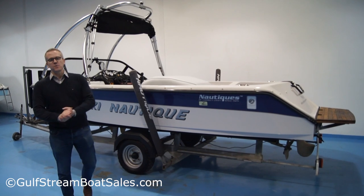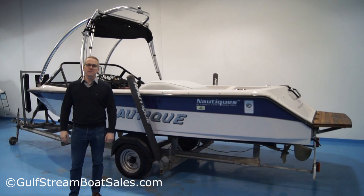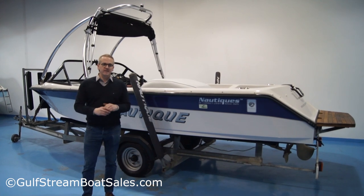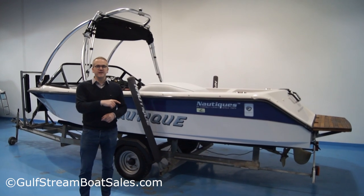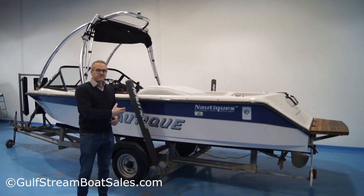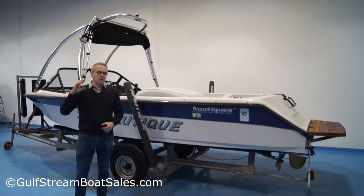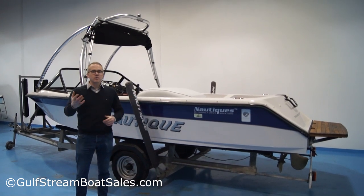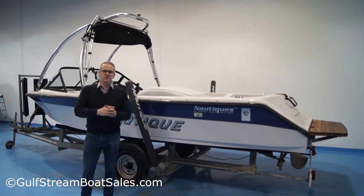If you'd like the look of this Ski Nautique and you want to find out more about it, please sign up for VIP access on our website at gulfstreamboatsales.com. All you have to do is pop your name and email address into the box below this video on our site. Once you've signed in, navigate back to the Ski Nautique page and you can watch our full-length video tour. We'll go through the boat in more detail, show you around all the features inside, give you a look around the engine bay, the bow storage area, and you can also hear the engine starting and running to get a better idea of the condition the boat's in and hopefully figure out whether it might be the right one for you.